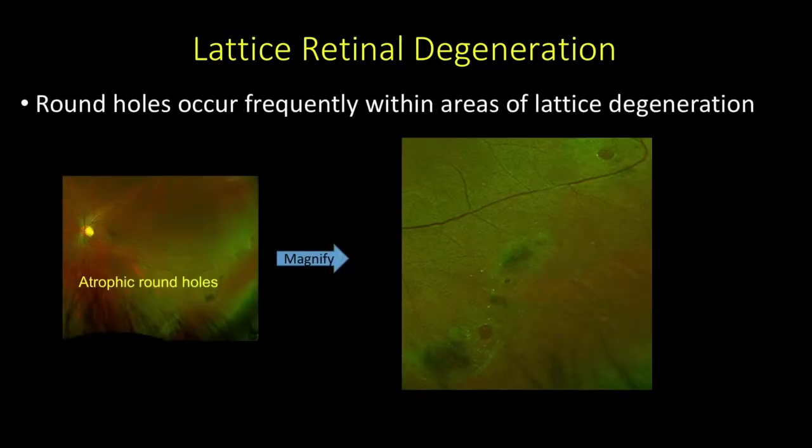In our first patient, the 26-year-old, round holes occur frequently within areas of lattice retinal degeneration. We're talking about these small atrophic holes. The key thing to pay attention to on exam is whether those holes are flat and whether they have any subretinal fluid associated with them.